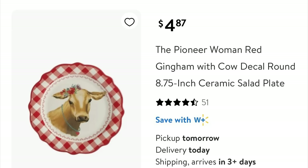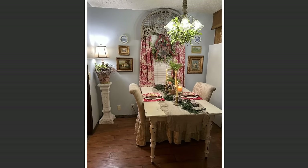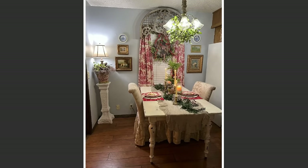So do you want to see how all this came together? Let's have a look so you can see how the breakfast nook was transformed with color, texture, and candlelight.